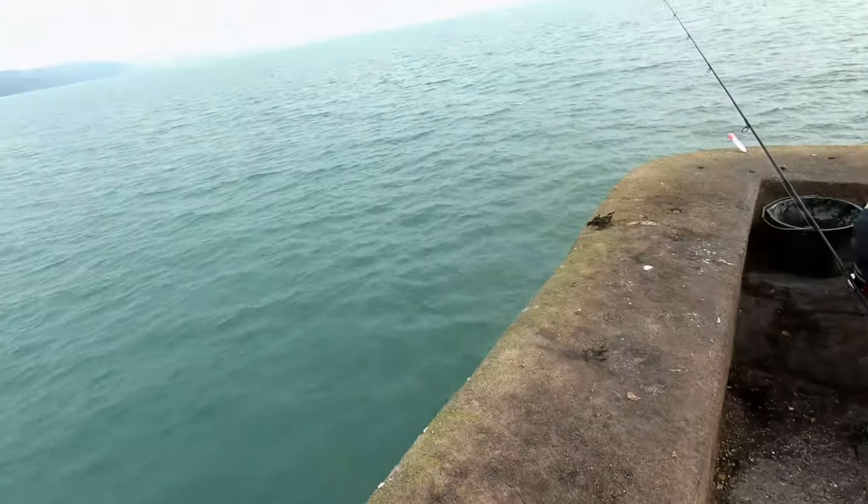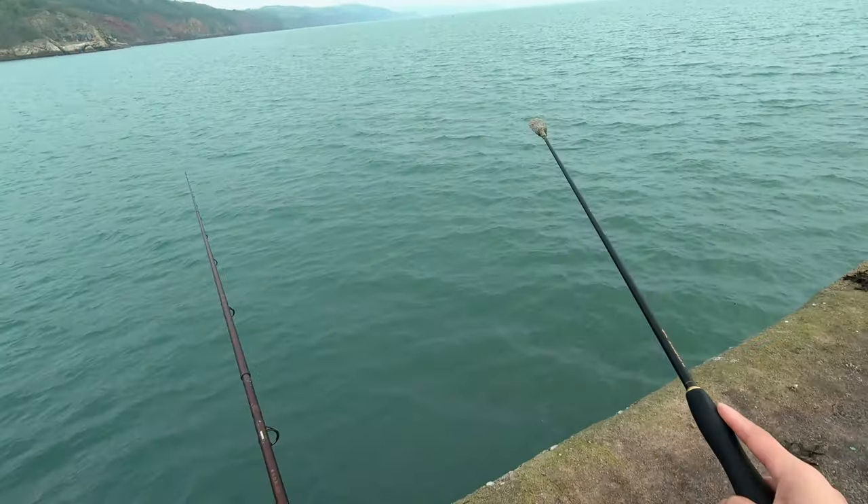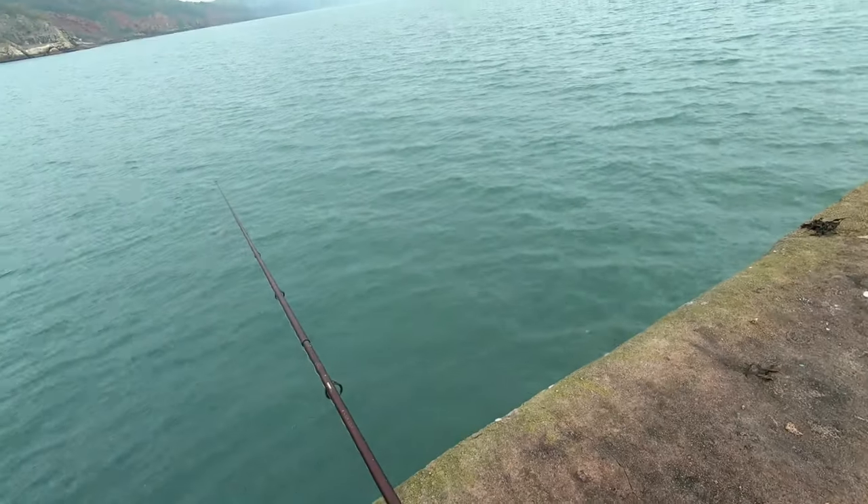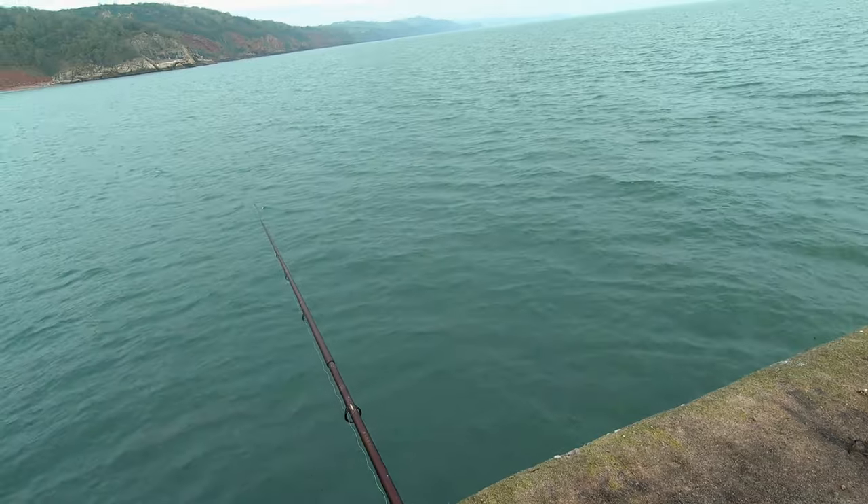During the summertime, lots of fish are already there waiting for the bait. But it's winter now, so I'm using ground bait to get some more flavor to attract them.